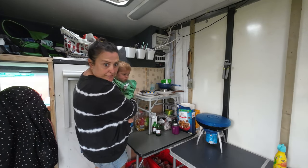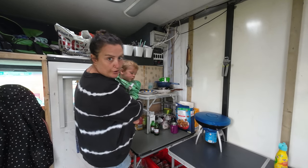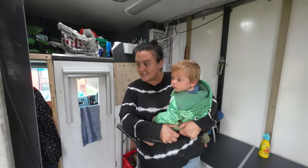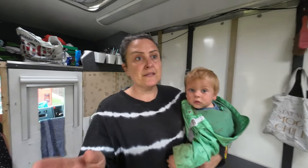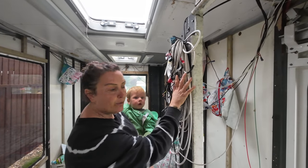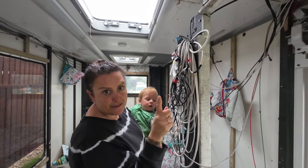This is our makeshift kitchen. We have to cook on a barbecue stove and these are borrowed tables. Thank you to everyone that lent us stuff. We have these wires — look at the beautiful wiring. All this wire isn't live but it is a mess.